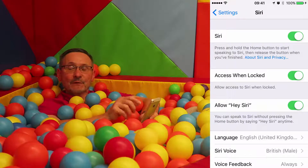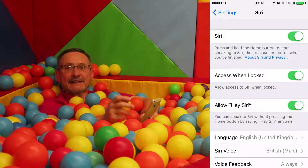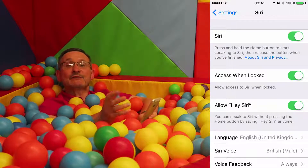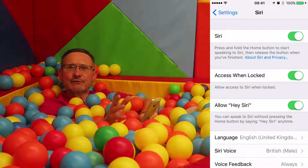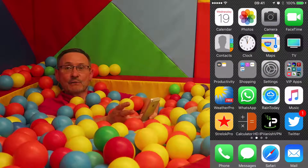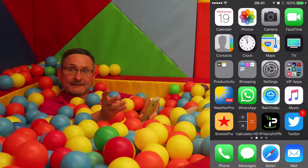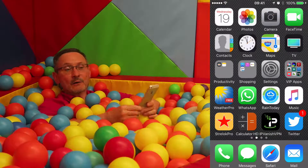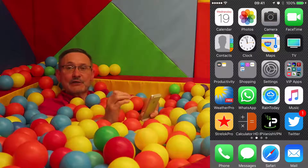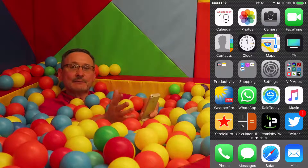I'm going to go through various everyday tasks that anyone would use with Siri, just so you can get your head around how it works. My first one is I'm going to send Debra a text. Although I am holding the device, I'm not going to touch it, I'm not going to make any gestures or do any typing — it's just going to be a simple text to Debra.